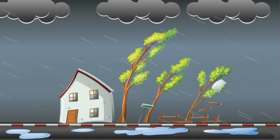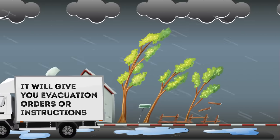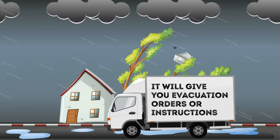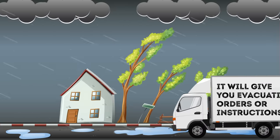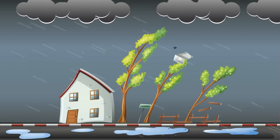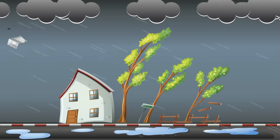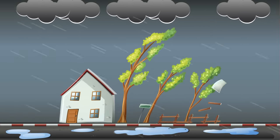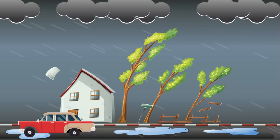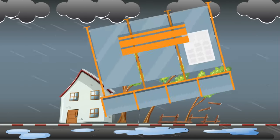A must-have device to have with you in this situation is a weather radio running on batteries. It will give you evacuation orders or instructions on how to survive in your shelter and update you on the weather situation as you wait for the all-clear signal. Protect your house by installing shutters and panels on your doors and windows, and secure the roof. If a hurricane starts while you're driving, leave your vehicle and find a building to shelter in or a ditch. Stopping in an overpass will not save you.